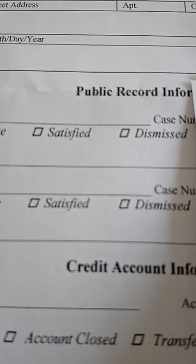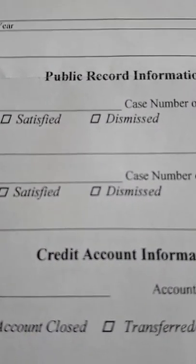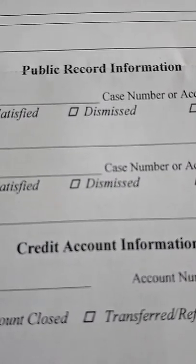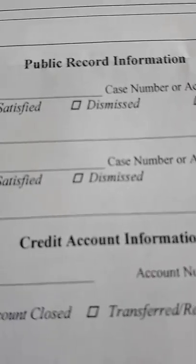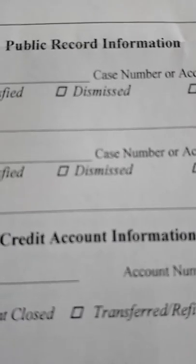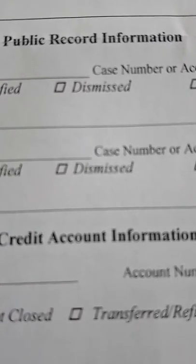This video is on how to check your credit file, your credit score, your credit report, to see what's on file for you. This information applies to Canadians in Canada. There are two credit reporting agencies: one is called Equifax and the other is called TransUnion. Anytime you apply for a credit card, a loan, a mortgage, or go to open a bank account, they're going to check your credit file.